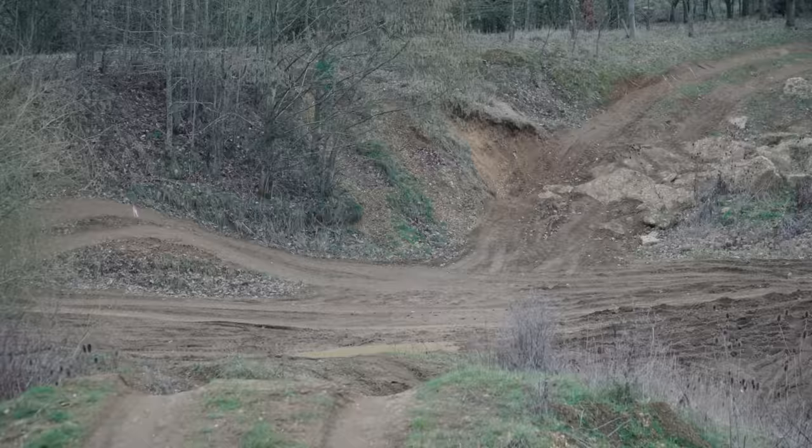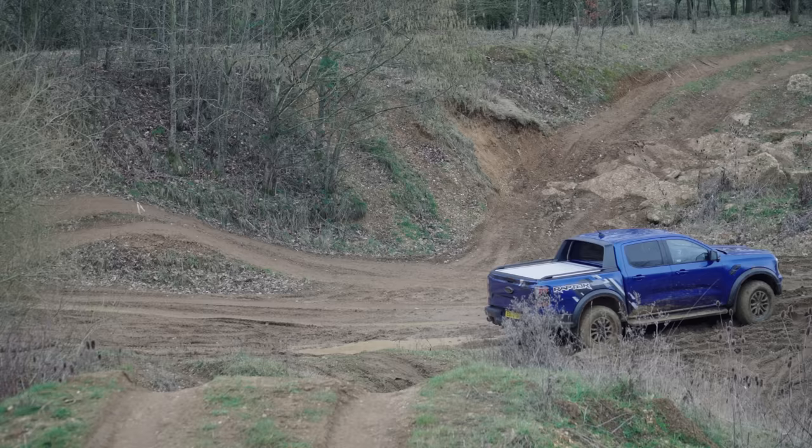Just those clearance angles and approach angles — you might ground this a bit more often. But it's good, isn't it? It's got locking diffs — so I'm in four low, but it's got four high and two high. You can lock the rear diff independently, you can lock the front diff independently. If you buy the diesel Ranger Raptor, you do not get the dampers and you don't get a front locker.